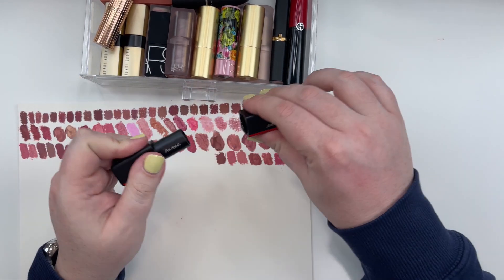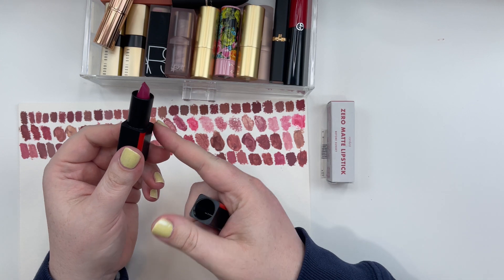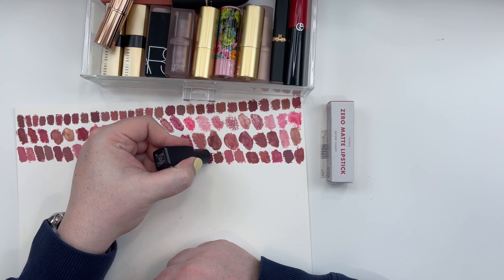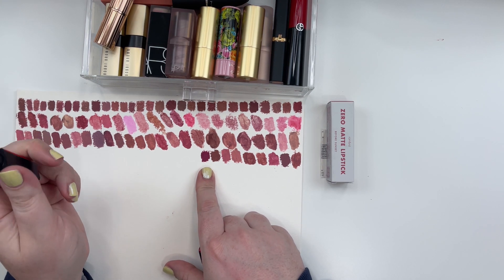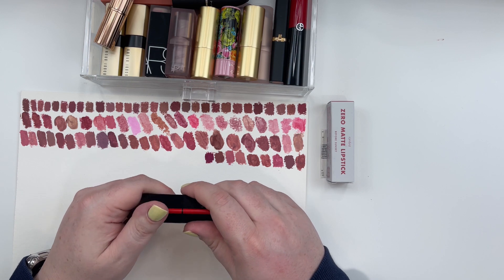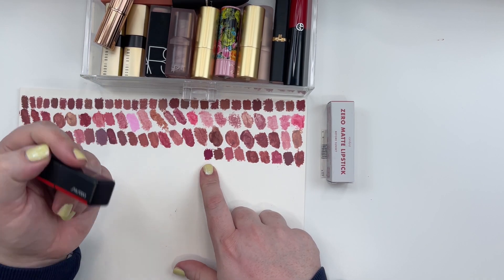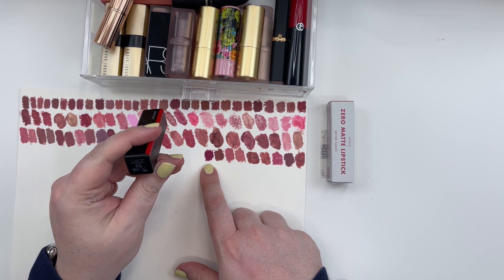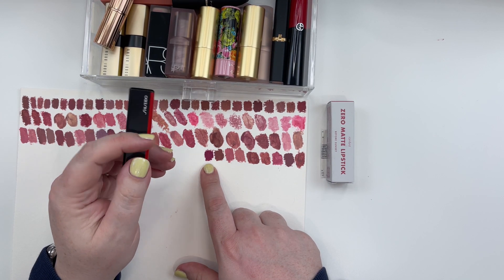That brings us to number 518 Selfie — and Selfie is a lot more nummy pink. This was one I found on sale at Duty Free. This screams Cool True Summer. If you are a Cool True Summer and you want a nice sangria berry lip, check out the Shiseido Powder Matte Lipstick in Selfie 518.